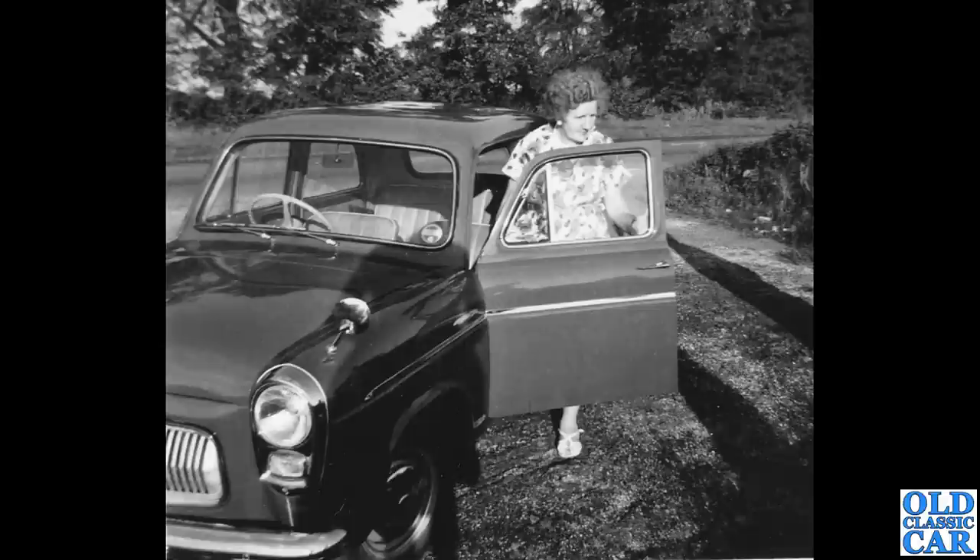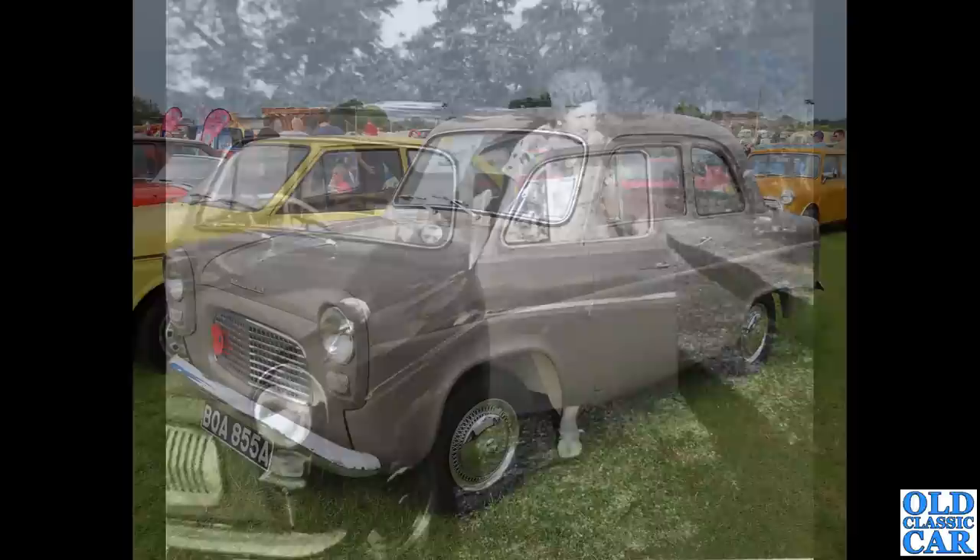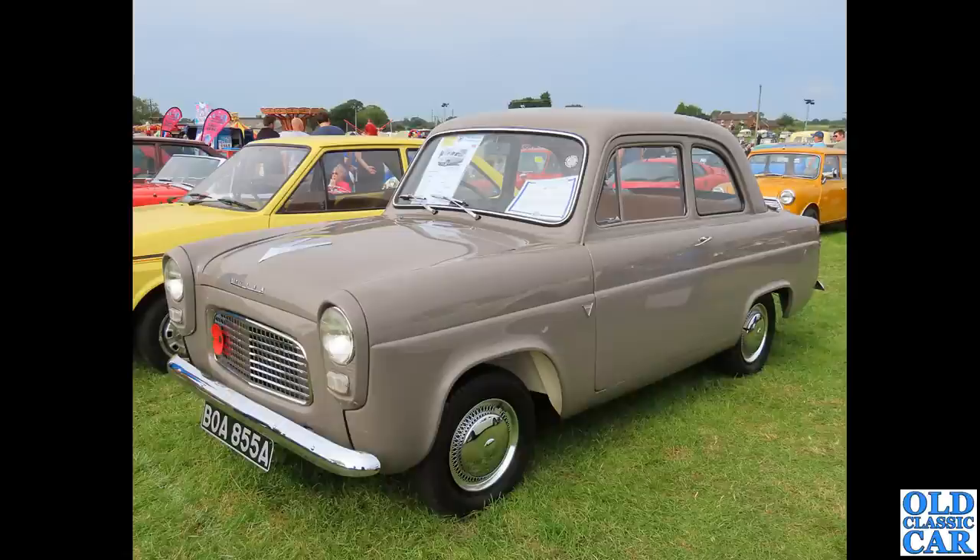Back to the black-and-white era — there's a lady here stepping in or out of a Ford 100e Prefect. You can see the Prefect had a distinctive grille with those vertical slats. Really nice little car just to potter around in on a 1950s day.